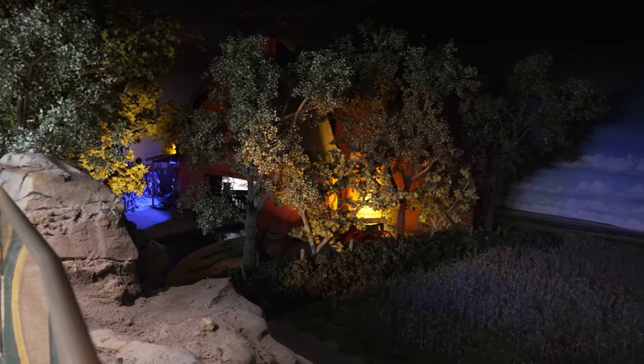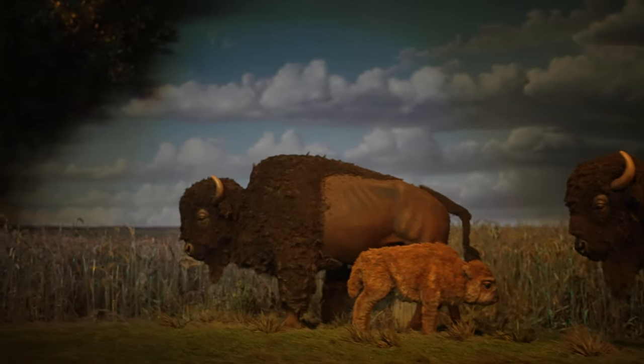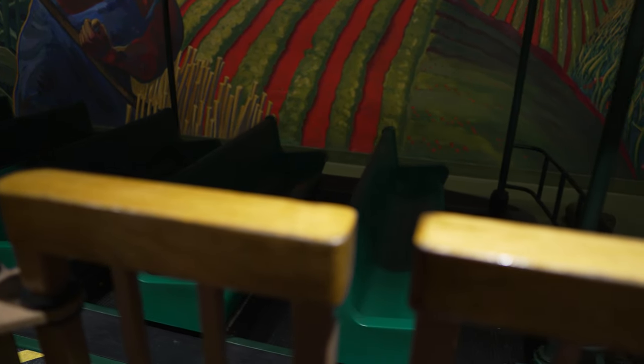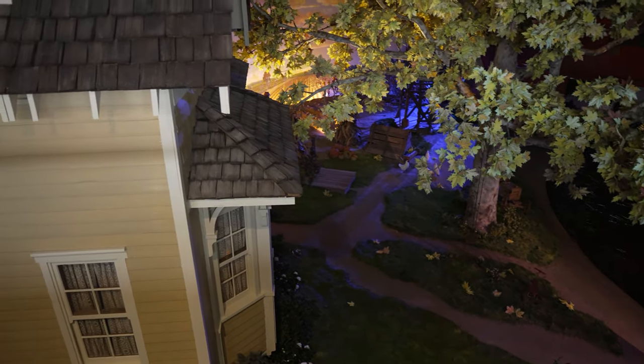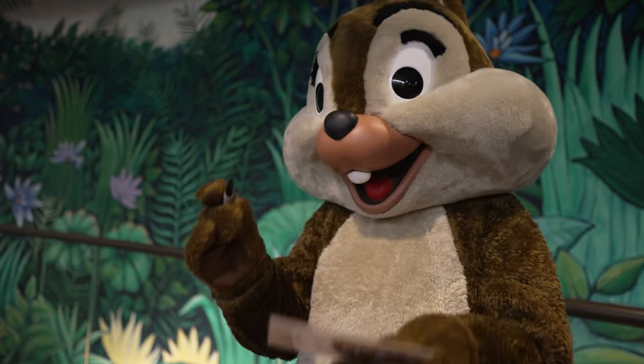We enjoyed the Garden Grill and our waiter Gary was really cool — he shared knowledge throughout our dining experience and joked around off-camera. The ambiance was so nice; my favorite part was the Living with the Land section where you could hear the rainforest and see the ride from that view. The food was really good, the characters were great, and we got a bunch of postcards signed for some friends.